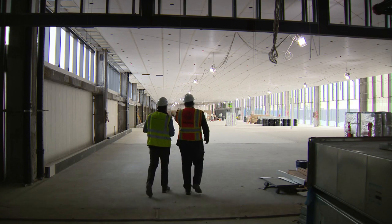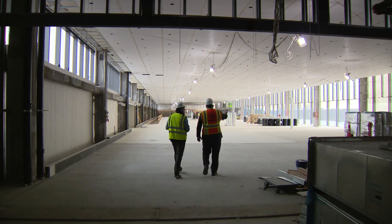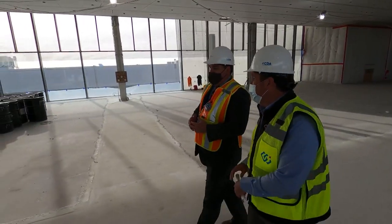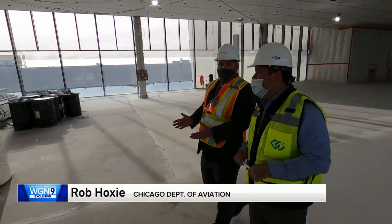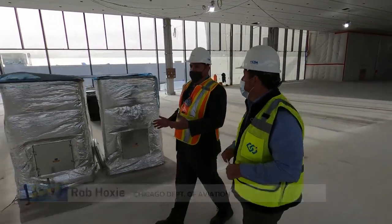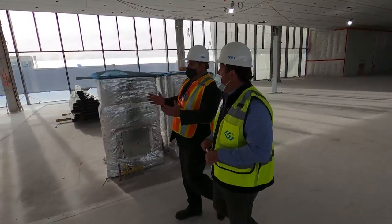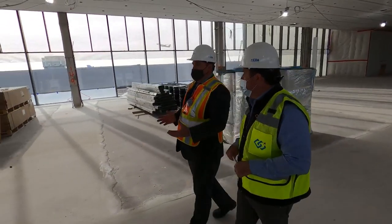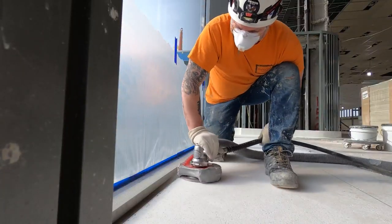There is concourse space on the left and open seating on the right-hand side. Rob Hoxsey, running the project for the Chicago Department of Aviation, is our tour guide. All the seats will have power for charging devices. The gate hold rooms are open to one another, so if the plane's full, people can spread out into empty adjacent gate areas seamlessly. It'll feel quite a bit different from existing facilities.